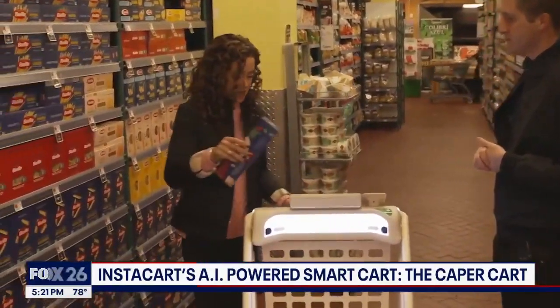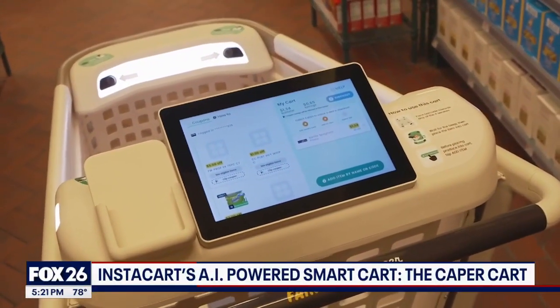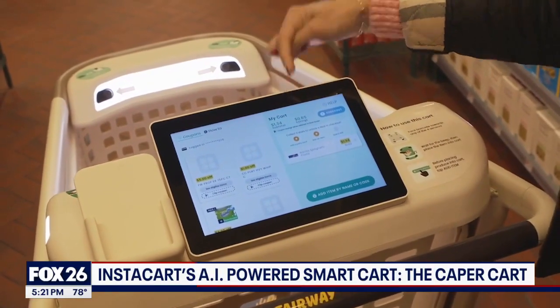I'm going to put this in here. Look at that — that is amazing, that is so cool! You have your total as well as your savings.